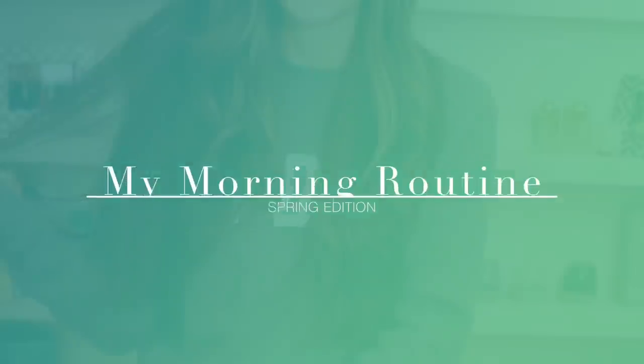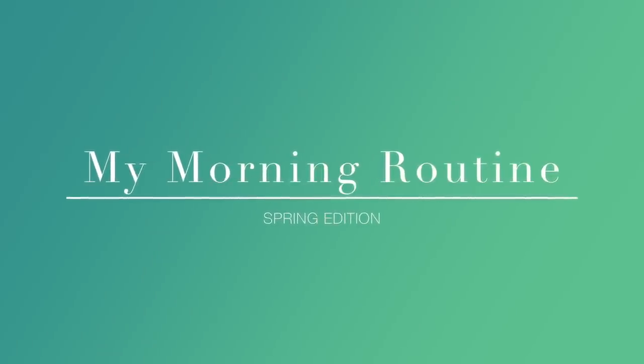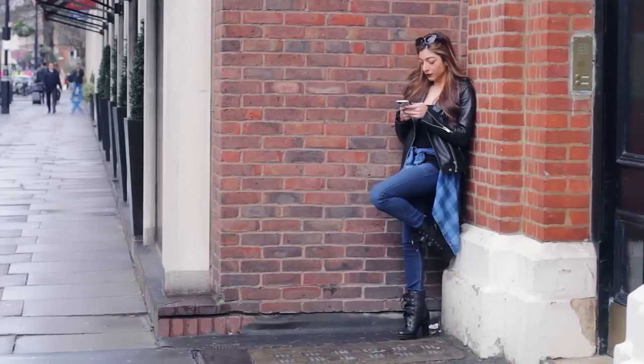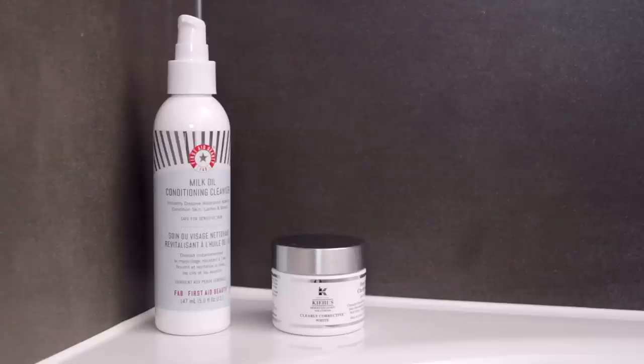Hey guys, so I've had a lot of requests to show you my morning routine, so I'm going to take you through my skin, hair, makeup and outfit that I've been wearing recently. And I'm going to start everything off in the bathroom with my skin.